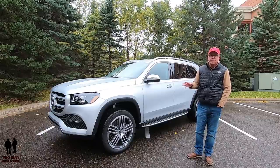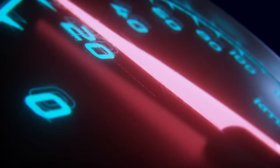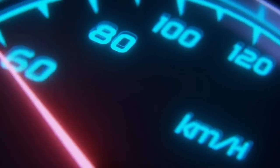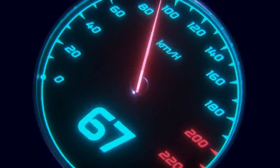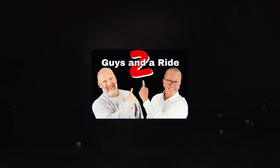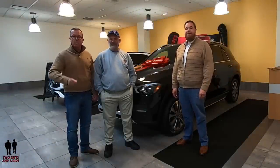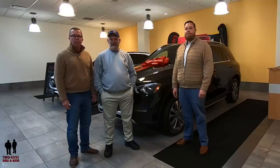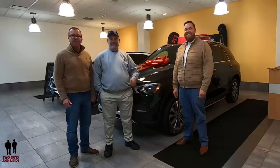This is a 2020 Mercedes-Benz GLS 450 4MATIC. Today we're working with our friends at Sears Imported Autos, selling magnificently beautiful Mercedes-Benz vehicles.